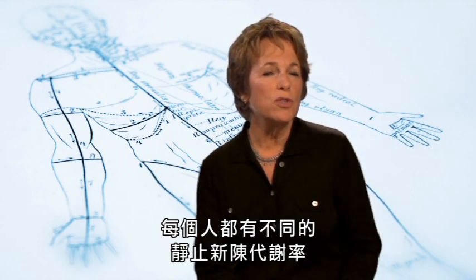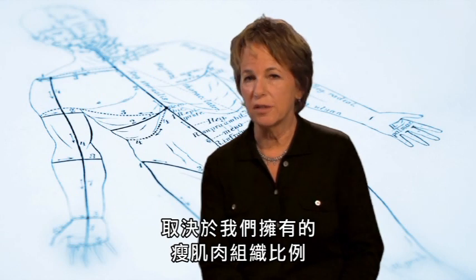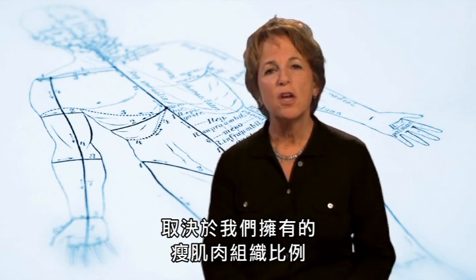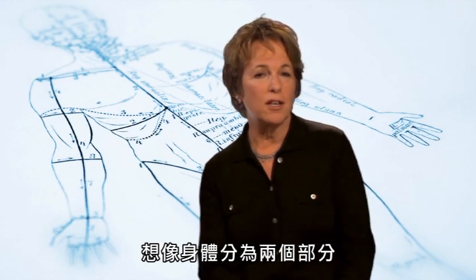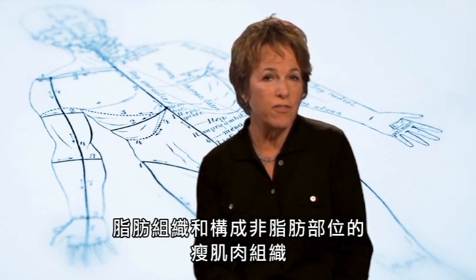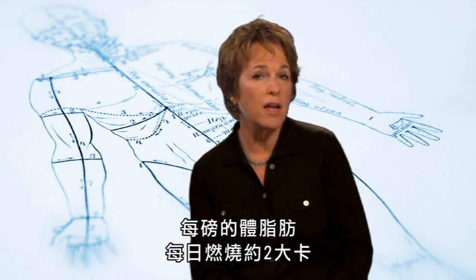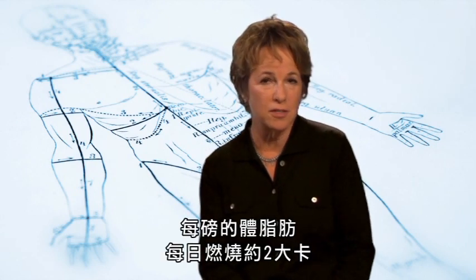Each of us has our own unique resting metabolic rate that's determined primarily by how much lean body mass we have. You can think of your body as divided into two parts: the fat mass and the lean mass that's made up of everything that isn't fat, like muscles, bones, and organs. Every pound of body fat you have burns only about two calories a day.